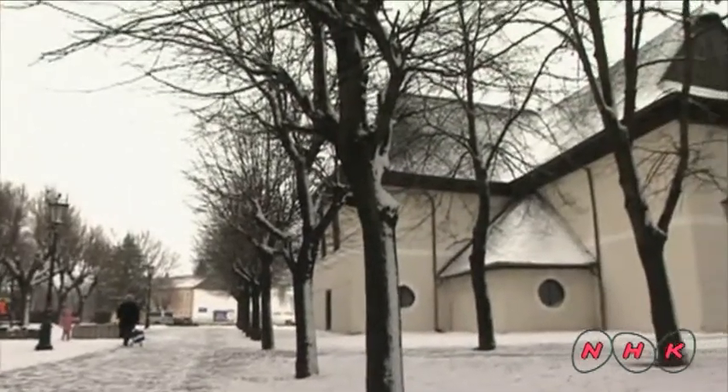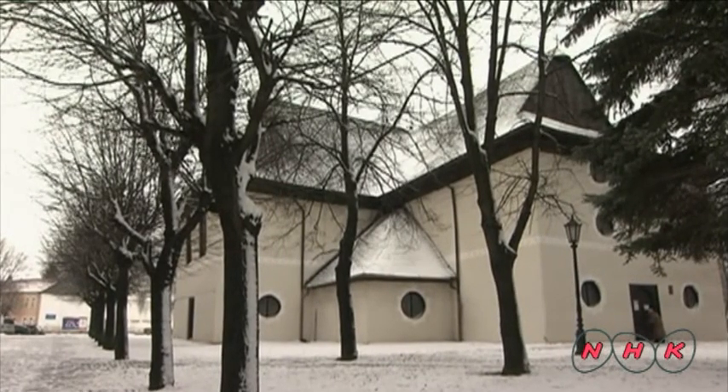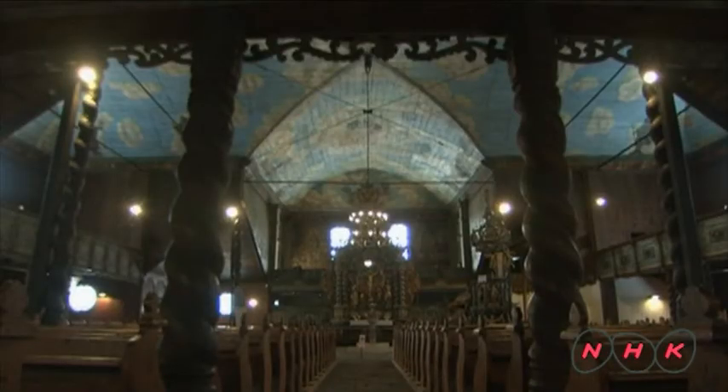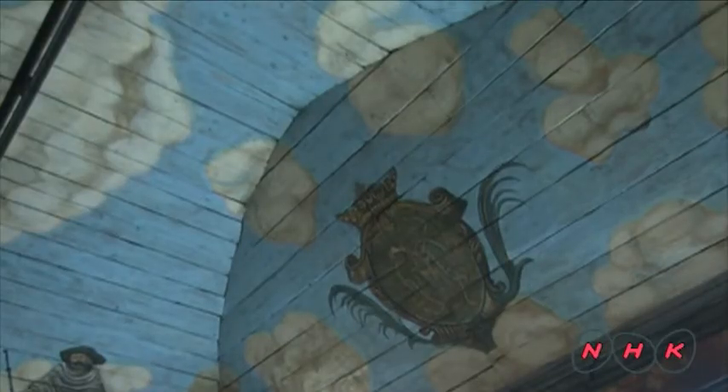Each church has a unique design suited to the local climate and culture. This Protestant church in Kesmarok village was built in the 18th century. Its originality lies in the shipbuilding techniques used in its construction. The curved ceiling decorated with a trompe l'oeil painting of the sky is shaped like the hull of a ship.